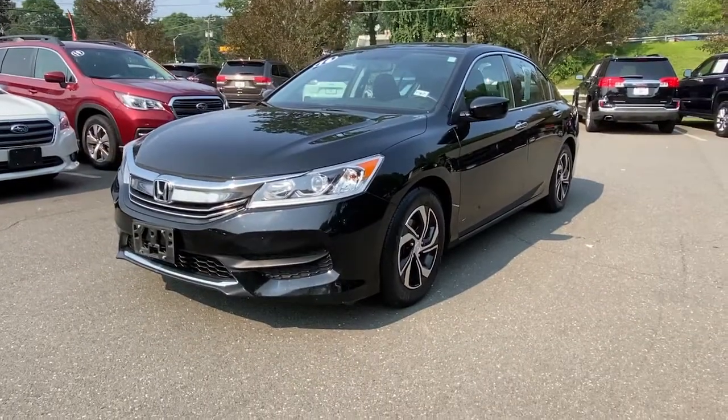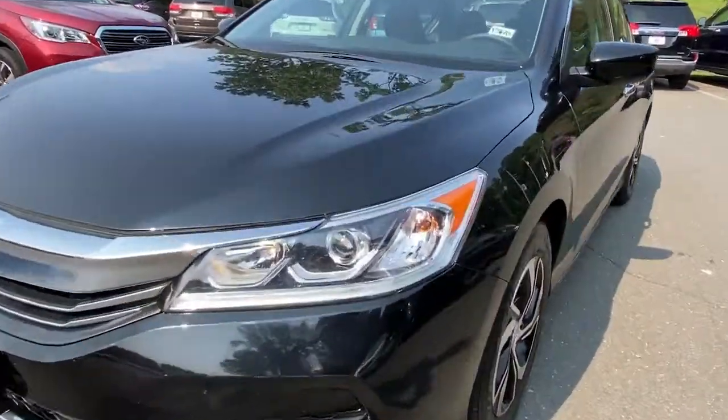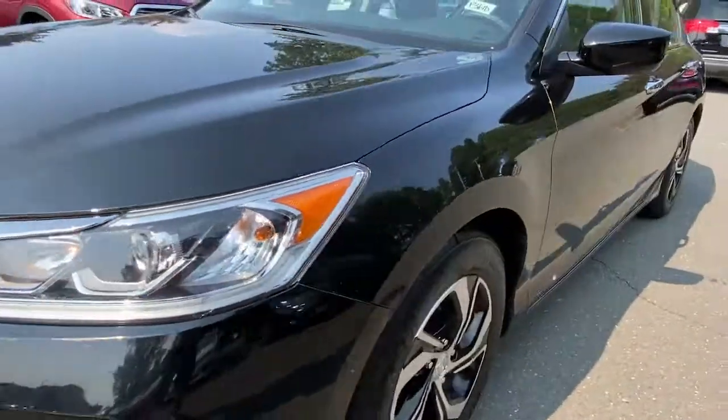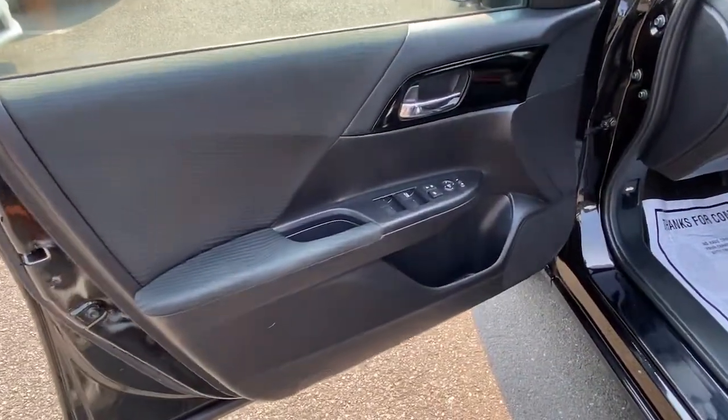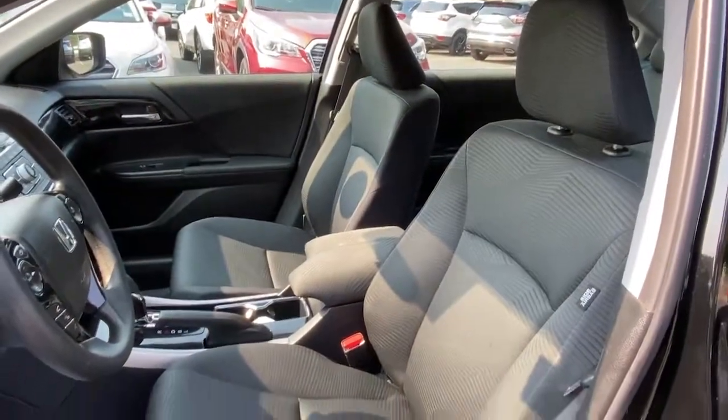These are just some of the great options this vehicle comes with: keyless entry, traction control, intermittent wipers, cruise control, power windows, CD player, climate control, and power steering.